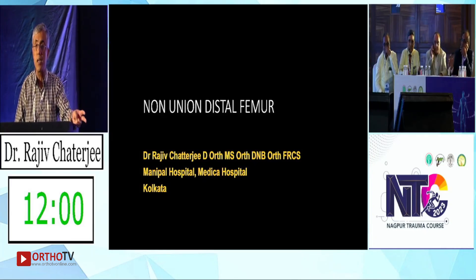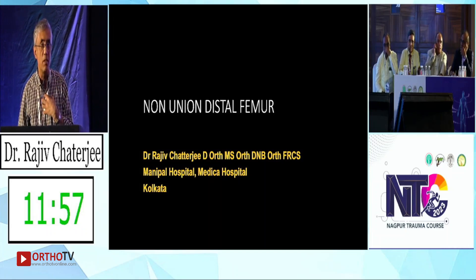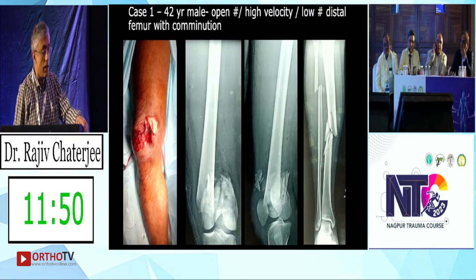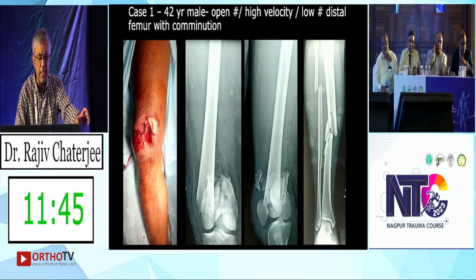The first disclaimer: two cases, both are my own mistakes. I'm sharing these because they do happen — these are not cock-ups of others that I'm handling. The first case is a day-one mistake of my own. This is a male patient who came to us about eight or nine years ago, around 2014.